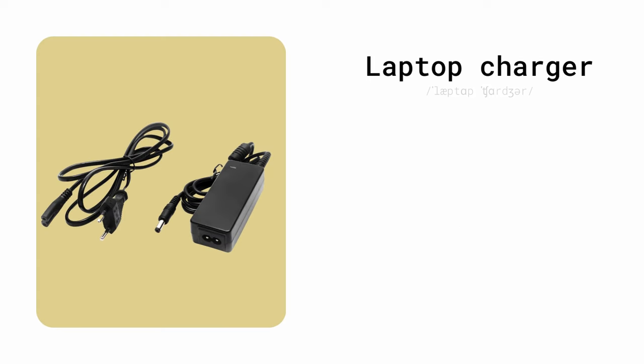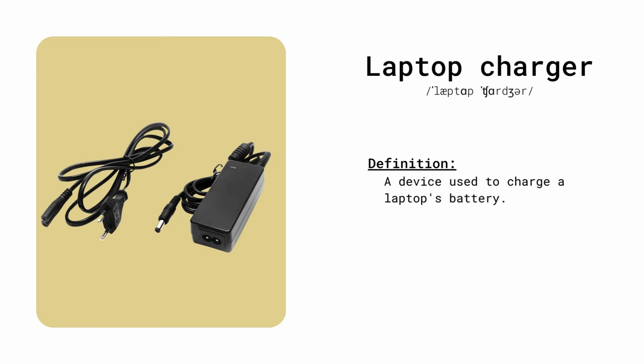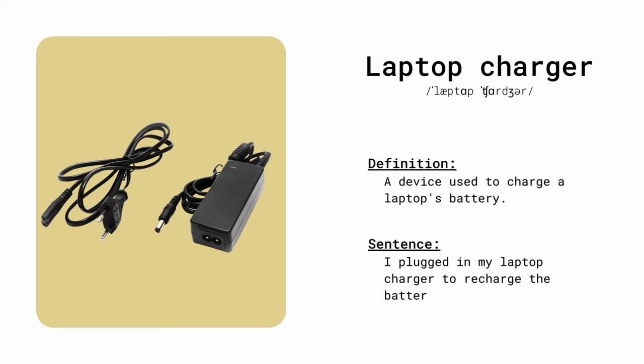Laptop charger. A device used to charge a laptop's battery. I plugged in my laptop charger to recharge the battery.